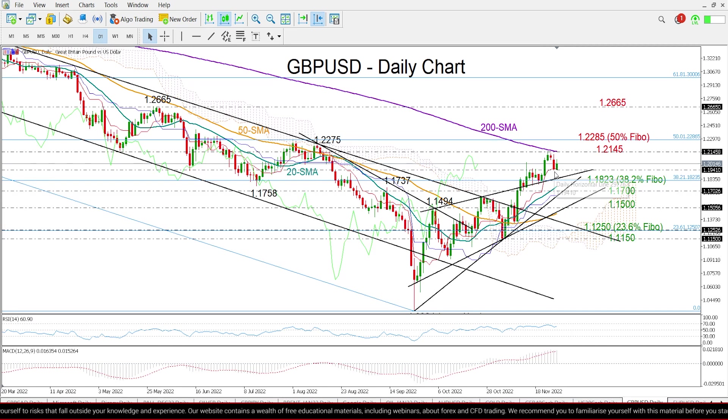The floor around the red Tenkan line — if that floor fails to hold, the focus will probably turn to the 1.1823 and 1.17 area. This is where these two constraining lines are located. The 20-day moving average and the 38.2% Fibonacci level are also within this region.